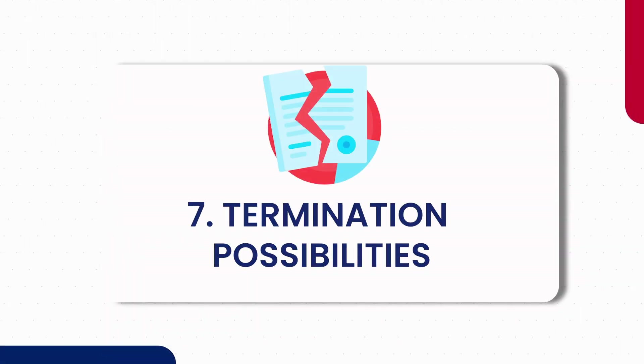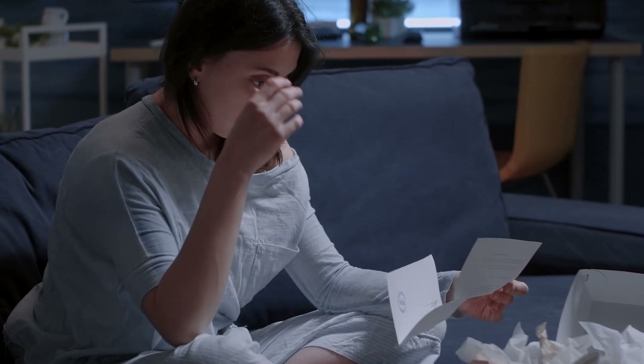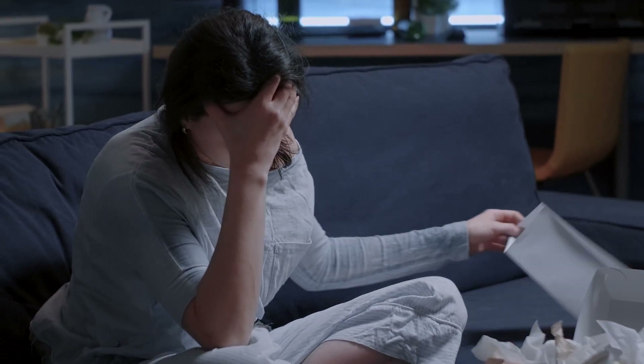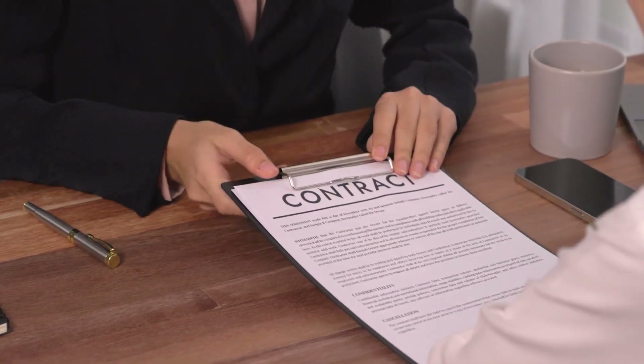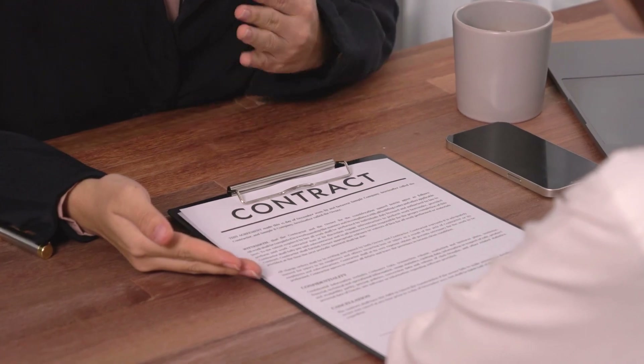7. Termination possibilities. Understand that a situation of delayed payment or non-payment cannot be sustainable. Evaluate whether it is in the best interest of both parties to terminate the lease amicably, or consider finding a new tenant.